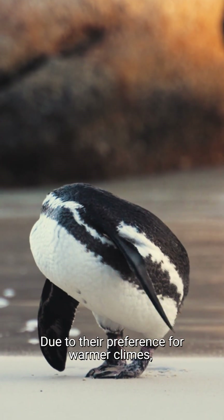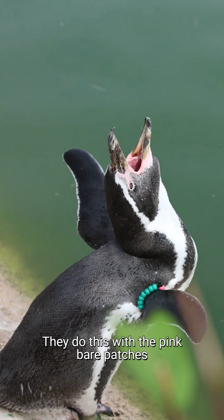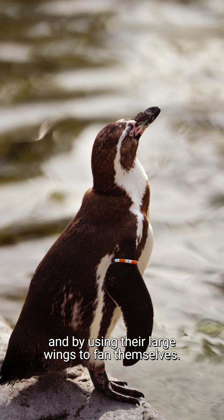Due to their preference for warmer climes, Humboldt penguins need to lose heat instead of conserving it. They do this with the pink bare patches beside their bills, which expel heat, and by using their large wings to fan themselves.